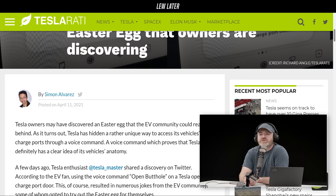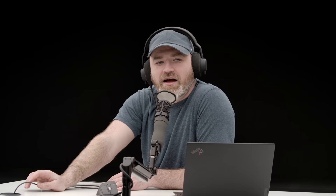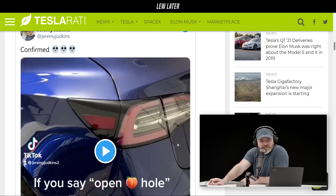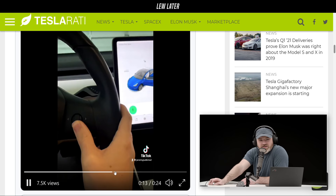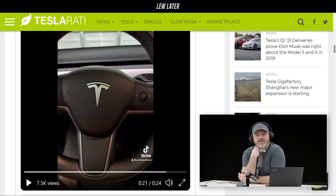The voice command is 'open butthole,' which will open the charge port, and 'close butthole' will close the charge port. Would you use this command? Maybe once or twice when friends are around, but if you start to get used to it — 'open butthole' — I don't think I would say it alone. On TikTok, a guy actually does it: you just say 'open butthole' and the charge port opens. This guy Jeremy Judkins on TikTok — boom, door opens up, 'close butthole,' there you go.